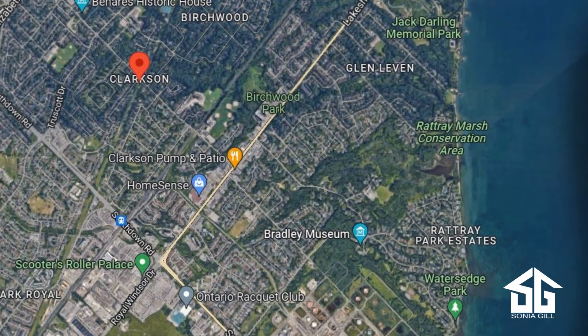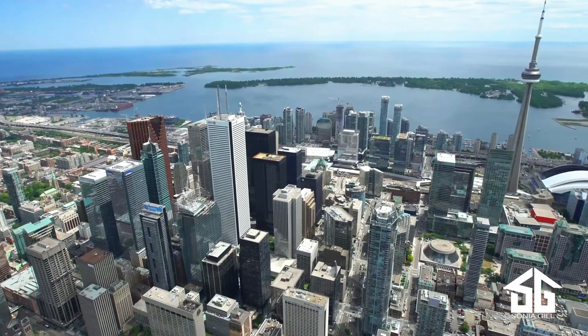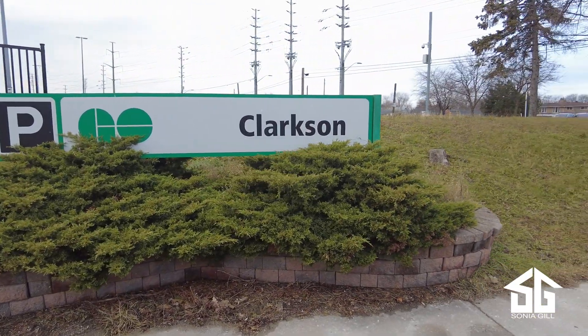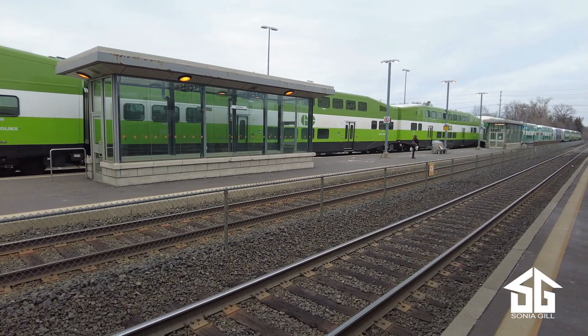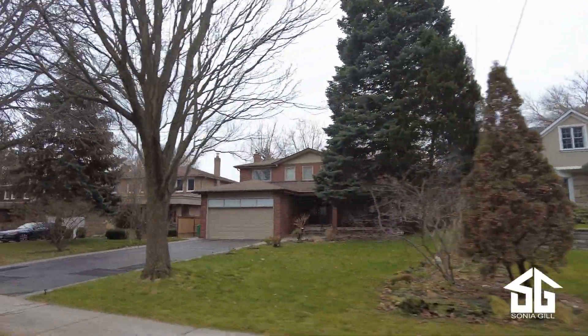Over the past decade, Clarkson has been coming into its prime due to its south location and easy access to Toronto. The GO train has made Clarkson an attractive destination for professionals moving to Mississauga from Toronto who want to trade in their tiny condo for a house with a backyard but still be able to get into the city quickly.